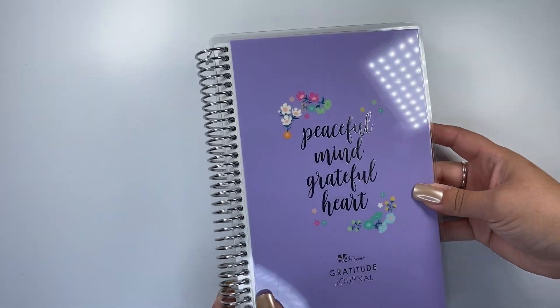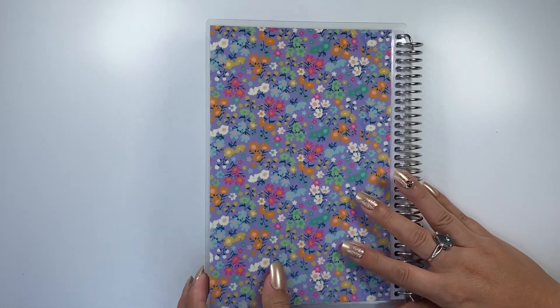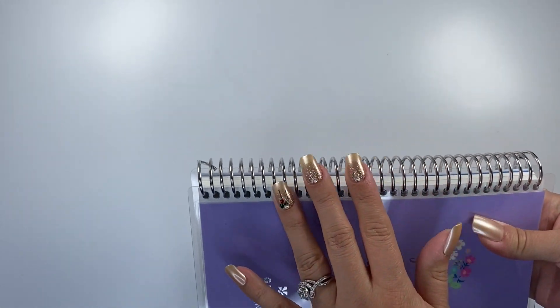I want to jump into this. This A5 journal is so adorable. As you can see, you've got that purple cover and you've got that flower lining right here. It does come in a silver coil, and this is a 19 millimeter coil as well.